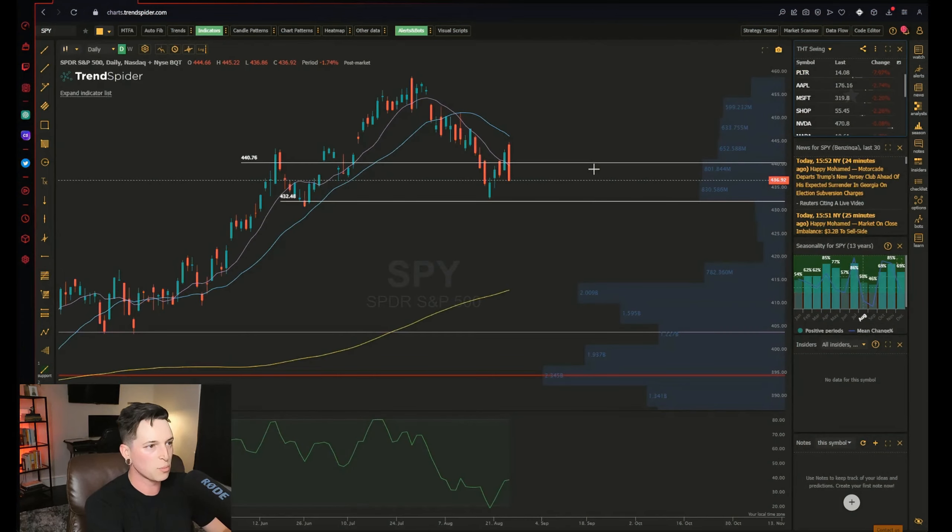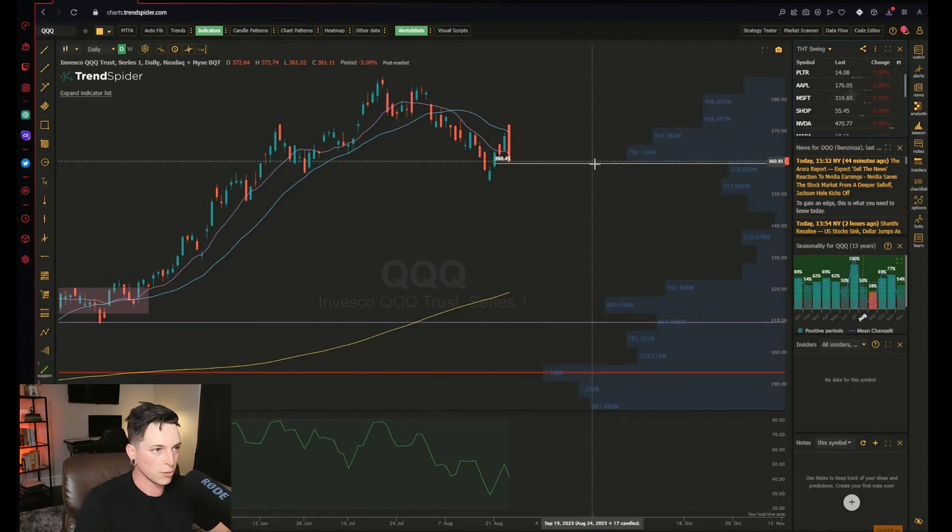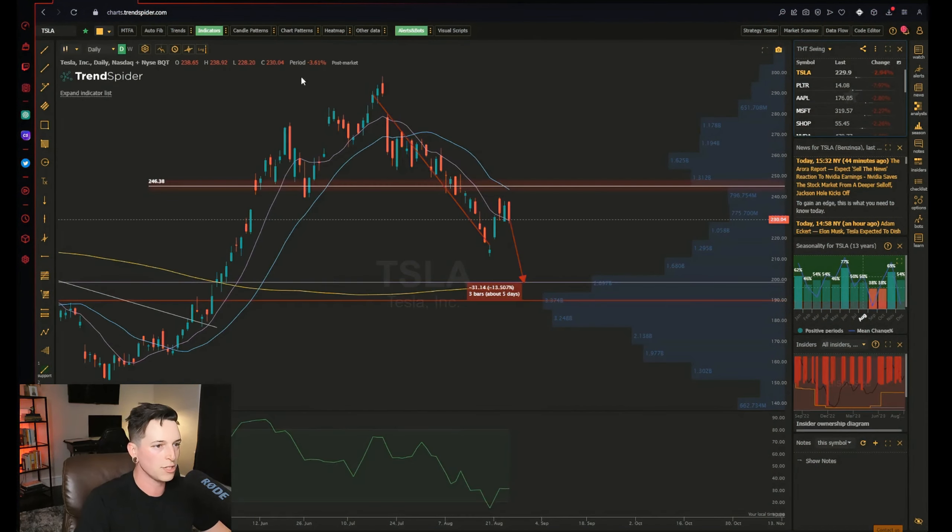SPY is breaking 440, moving to 430 — and if it breaks 430, we're going to 415 because of how low the volume is. QQQ is in the same situation: break 360, we're going down to 320. Tesla breaks 230, we're going to 200. With a lot of things testing support, if these levels start to give out, it's like pulling the bottom blocks out of a Jenga tower — it's just all going to topple.